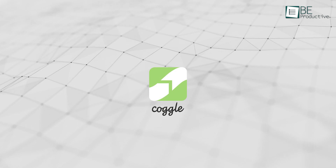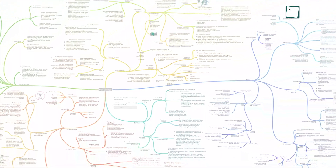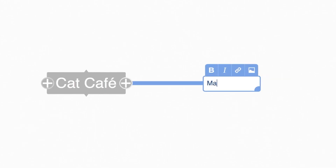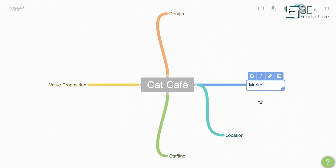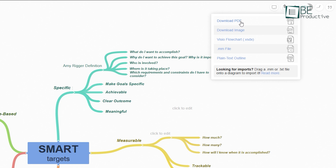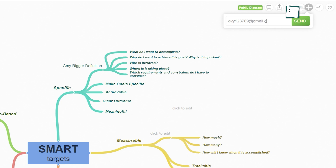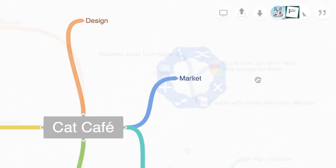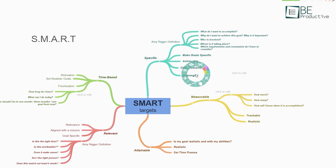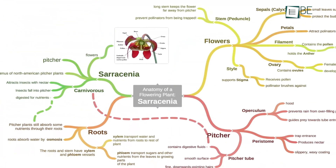Moving on to Coggle. Coggle is a tool that makes organizing your ideas simple and efficient, and that's why it's one of the best options for beginners. It doesn't overwhelm you with complicated tools or cluttered menus — you just start adding ideas and linking them together, and Coggle takes care of the rest. You can save your diagrams as images, PDFs, or even in a format compatible with Microsoft Visio. With 1,600 icons to choose from and options to customize how branches and lines look, it's easy to make your diagrams both professional and personal.